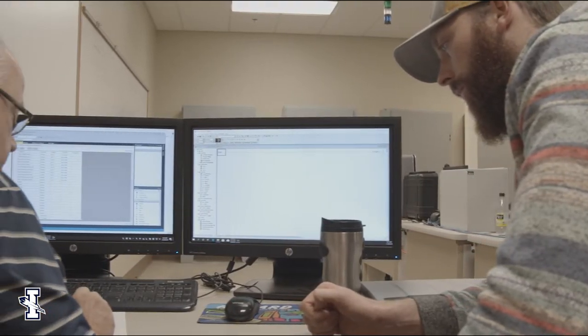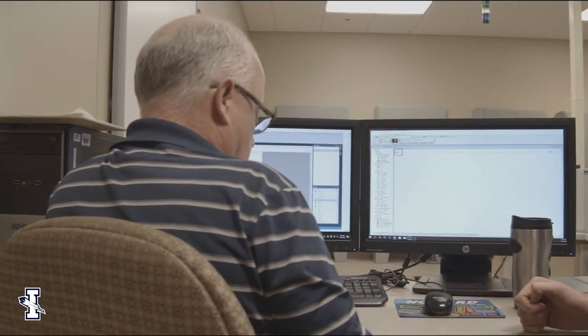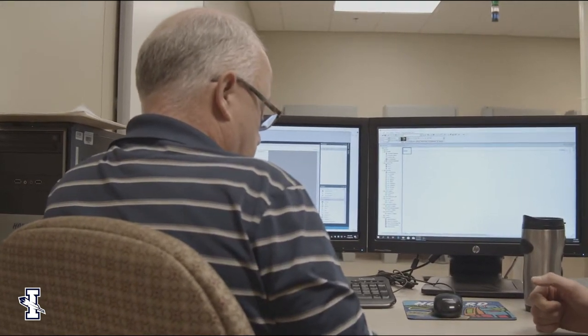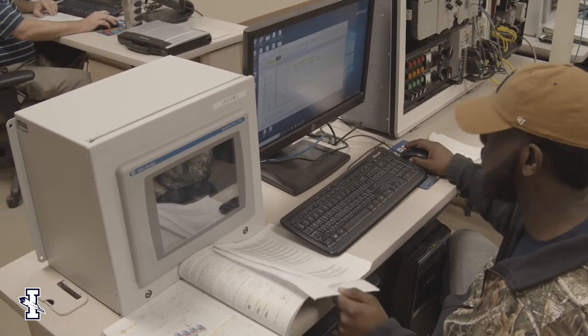The robotics program at ICC allows students to learn about industrial grade robots that are used in local companies and also in companies globally. The robotics program is a two-year degree, and after the two years, typically the students when they graduate will get an Associate of Science degree in Robotic and Automated Technology.